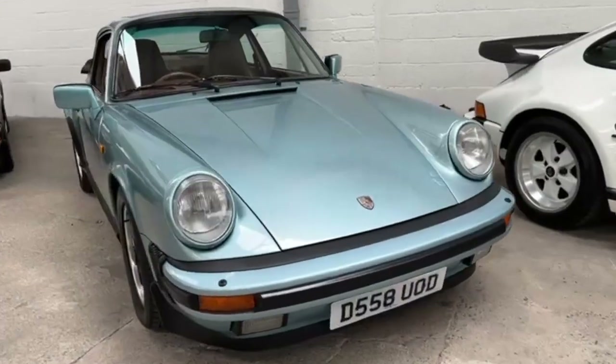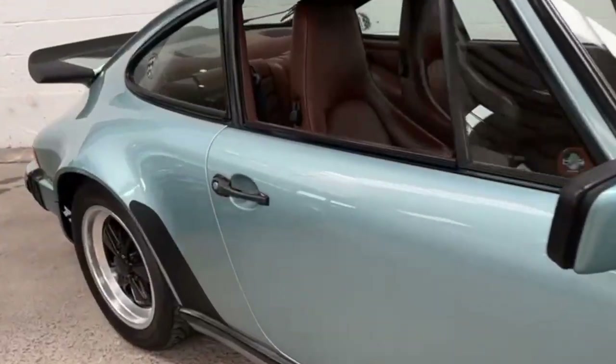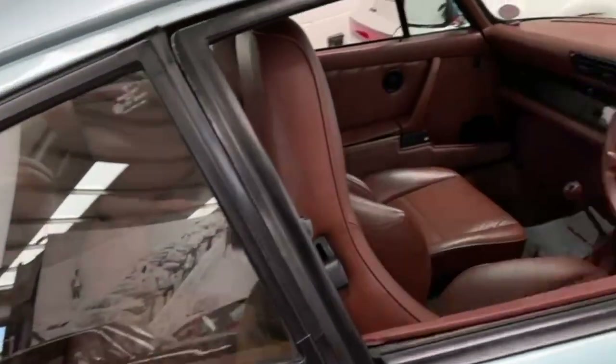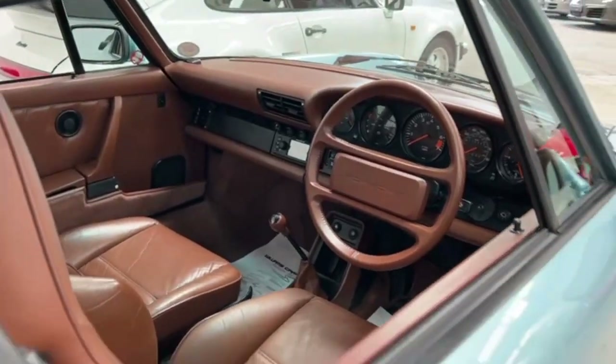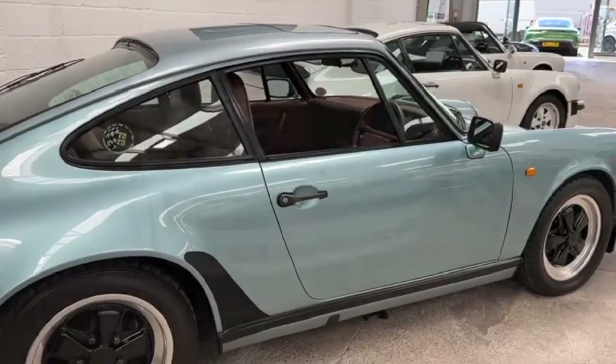Here we have a 3.2 Sport Coupe in a very rare colour combination of Lagoon with Mahogany. Works super well together and it's an immaculate car. It's a really, really special 86 G50.